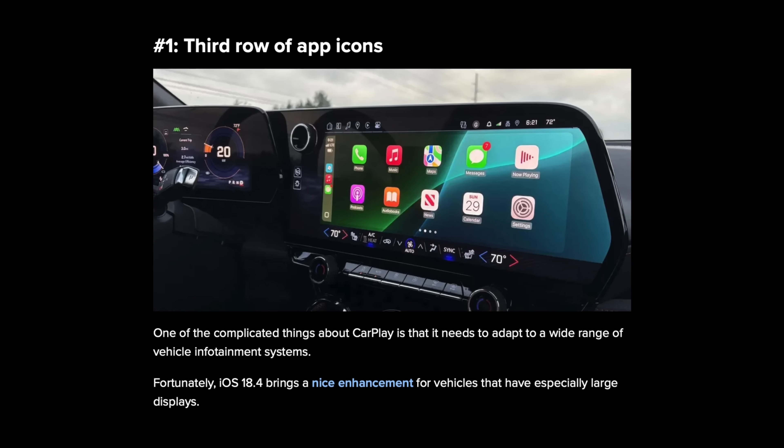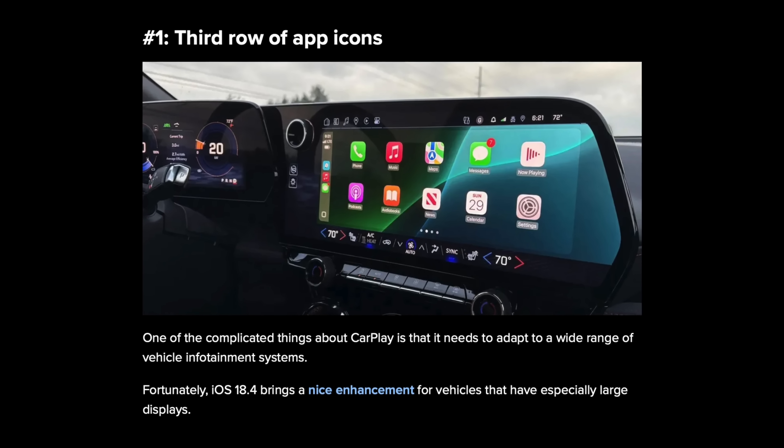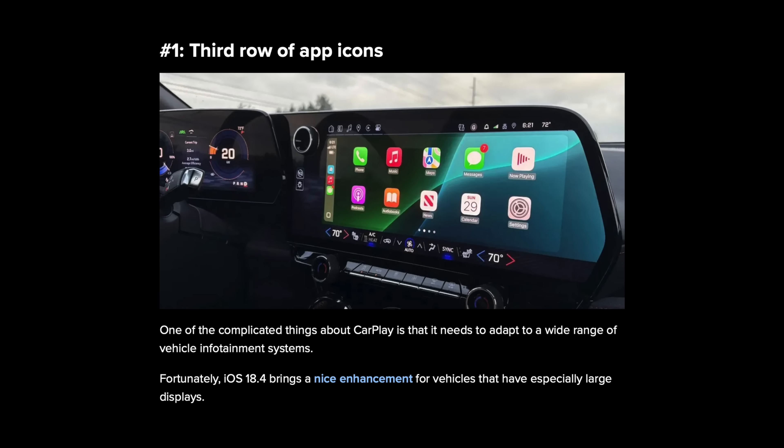If you have a large screen for Apple CarPlay in your vehicle, there's a new row of apps added. This is only compatible with large screen devices — about 8 inches or larger. Lastly, if you have AirPods Max with USB-C (not the Lightning cable version), they'll receive an update alongside iOS 18.4 that finally makes them compatible with lossless audio.